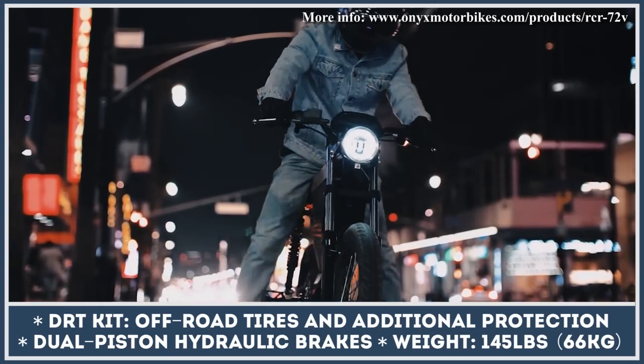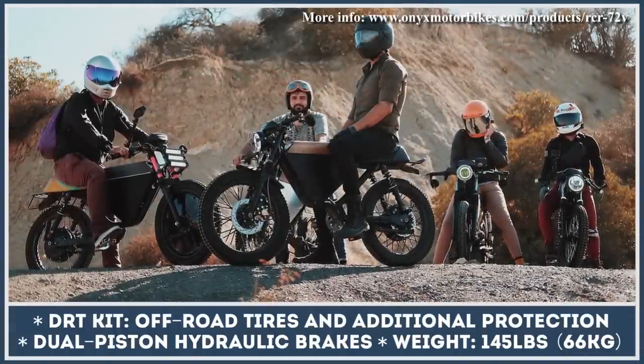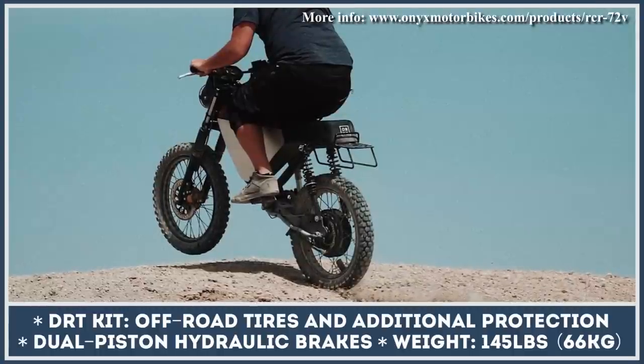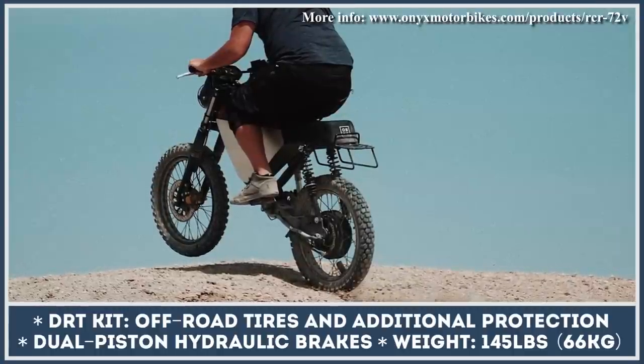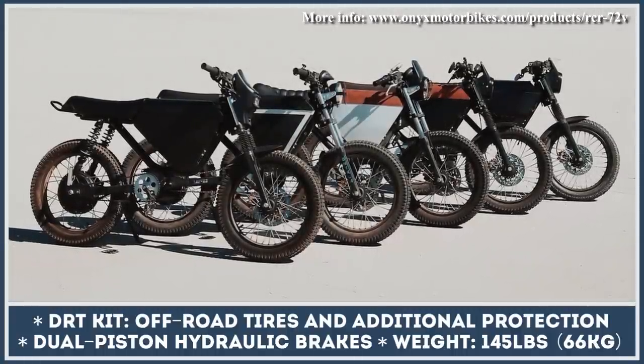Additionally, you can equip the RCR with the DRT off-road kit that includes front and rear fenders, a headlight grille, a rear rack, and fork vest covers. Each Onyx model is hand-built to order and has an estimated delivery time of 2–4 weeks to the 48 lower states.